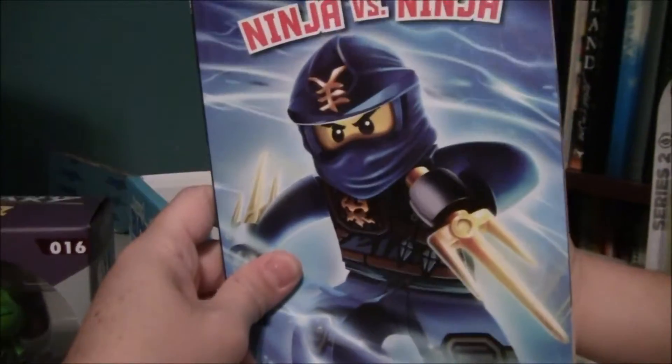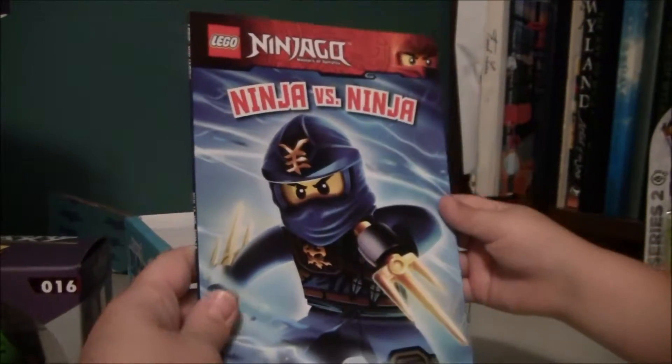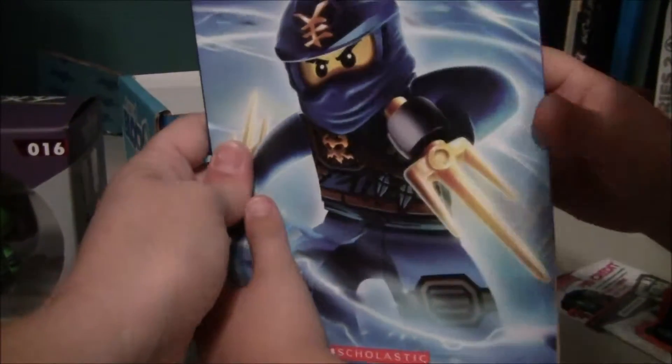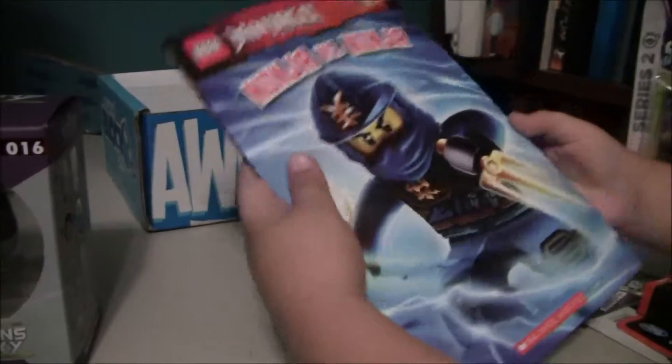Next thing — the Lego book, Ninjago: The Ninja versus Ninja book, and it is a Scholastic book. We have been trying to do a lot of reading this summer. This might be a little bit hard for you to read since you're still beginning, but that looks like a great book.